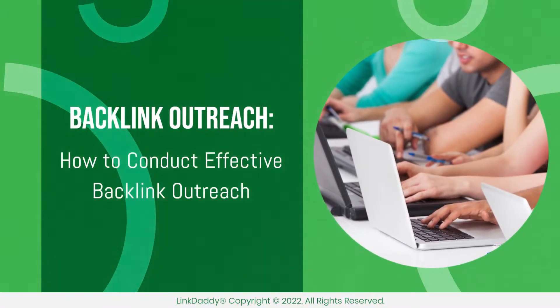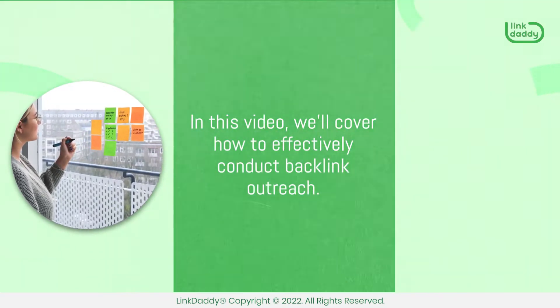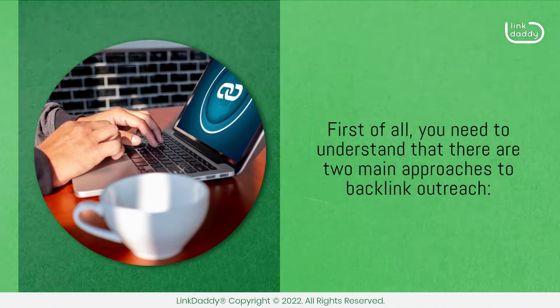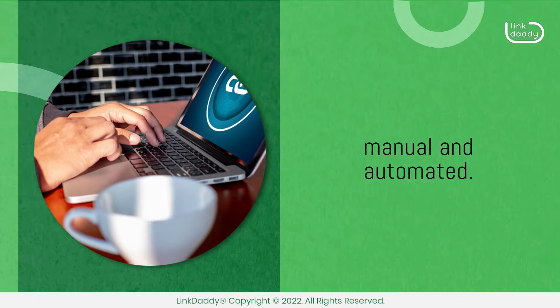Backlink Outreach: How to Conduct Effective Backlink Outreach. In this video, we'll cover how to effectively conduct backlink outreach. First of all, you need to understand that there are two main approaches to backlink outreach: manual and automated.